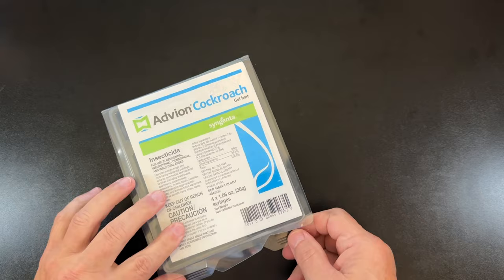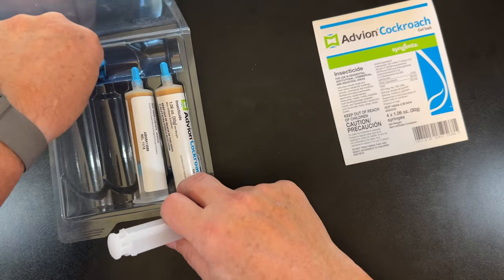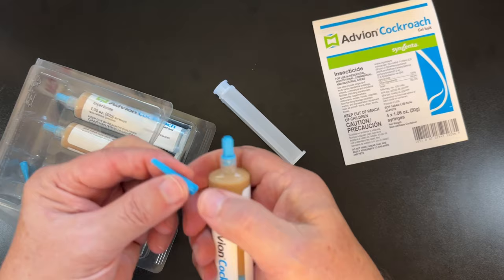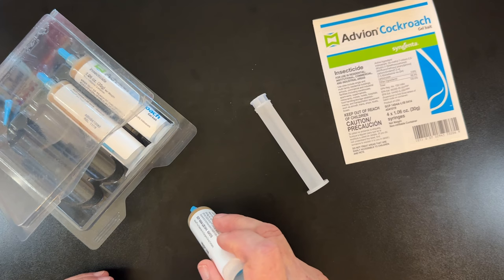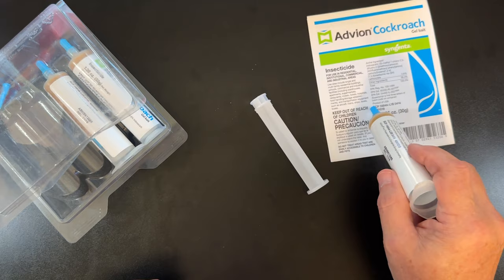It's a tube. You take the cap off, exchange the blue cap for the little nozzle — the little needle nozzle — and then use this as the plunger. You just put some small little dots of it, three or four dots about every 10 feet. If your infestation is real heavy, then you might want to put more than that. They've got directions on the package.